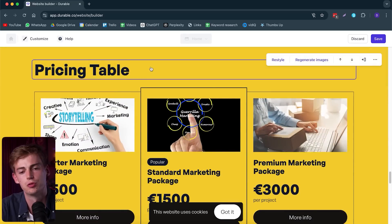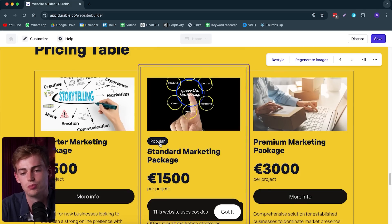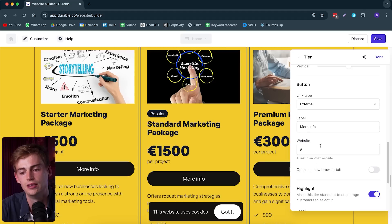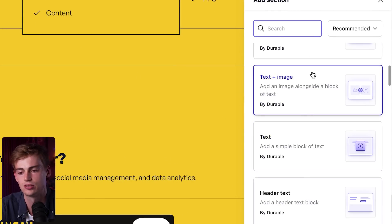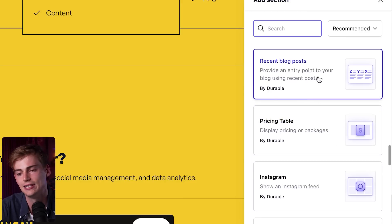If we scroll further down, we have our pricing table and then we have our packages. I want to change the images on this to make it more custom to my needs. And what I like is that they even included a 'popular' tag right here, which draws more attention to that package. Now you can change your call to action as well — right now we have it as 'more info' and then we can link it directly to another website, or have it open up an email, a Calendly, or anything we want. The website builder of Durable has everything you need. So if you click on add section, you can add a banner, plain text plus an image, an image carousel, image grid, a list, or even quotes and testimonials, or a recent blog post.